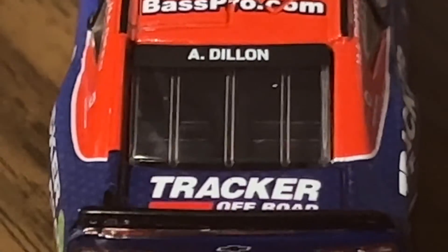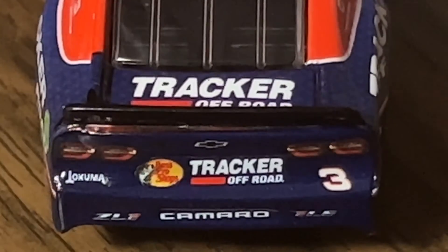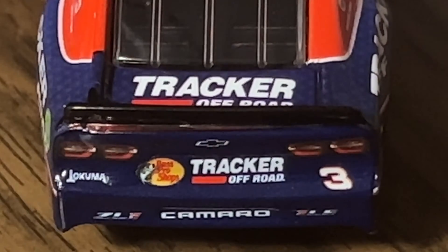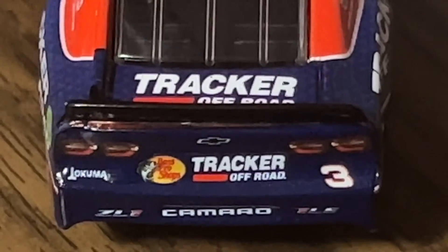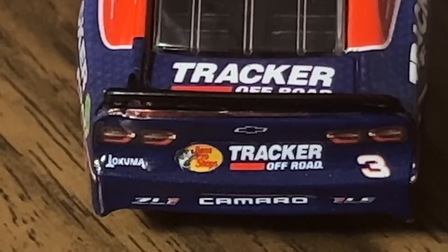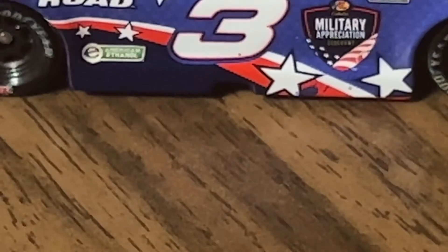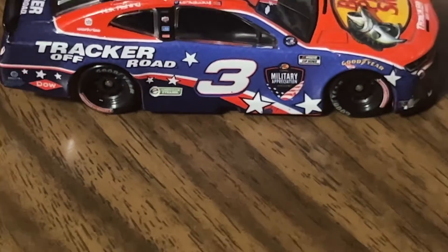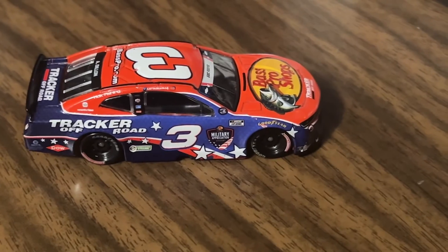On the back we have Dillon, Tracker Off-Road on the trunk, Tracker Off-Road on the bumper with the Bass Pro Shops logo, number three, Camaro ZL1, Camaro 1LE. This side is the same as the previous since it's not a raced version — it's just the standard.